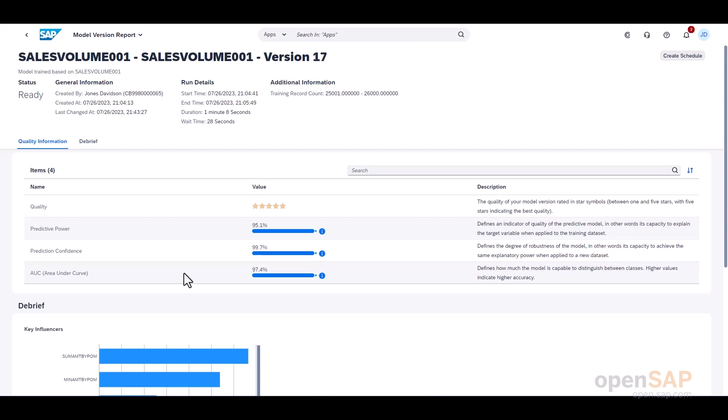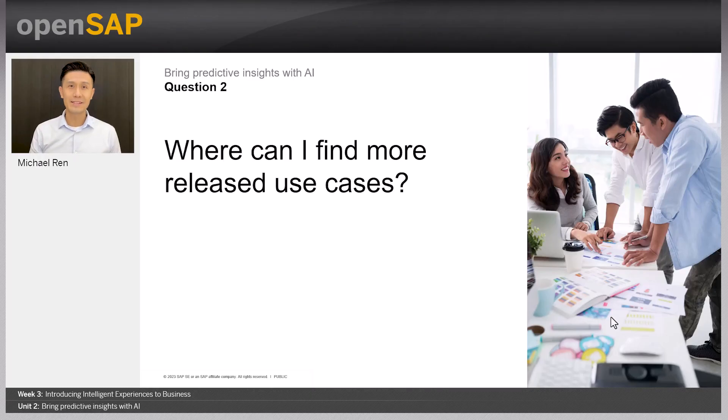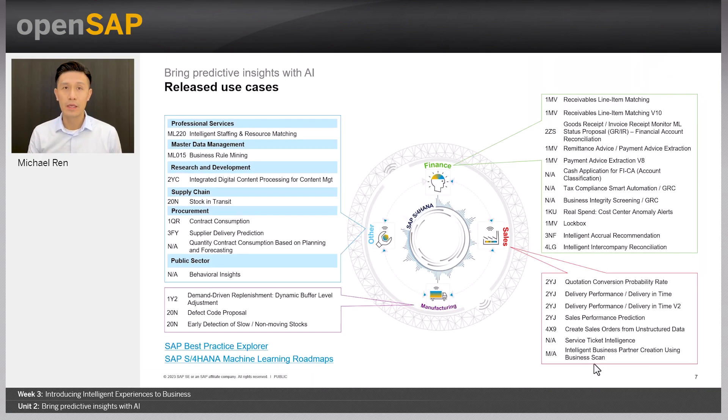Let's continue with the presentation. Now we talk about the machine learning apps of the intelligent order-to-cash process. You might wonder where you can find more use cases. There are many machine learning and predictive scenarios released in different lines of business in SAP S4HANA. You can access best practices via the SAP S4HANA process navigator with setup information. The available scope item IDs are listed on the left of each use case. The released scenarios will be upgraded and new ones added. You can check out the latest information at the SAP S4HANA machine learning roadmap.